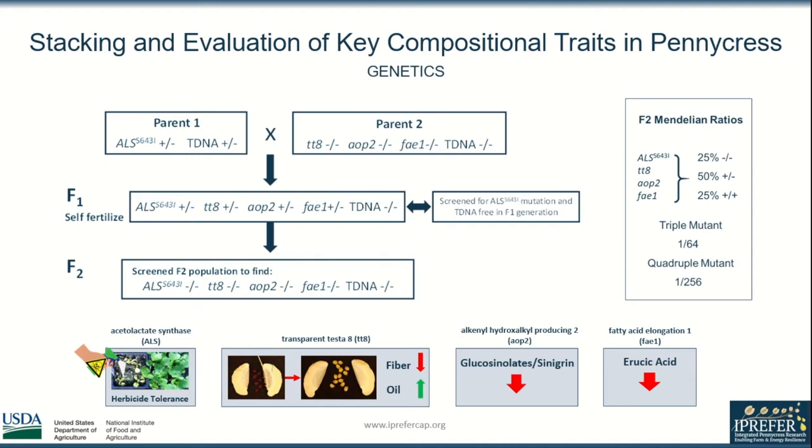The next three genes have been made non-functional through CRISPR-Cas9 mediated gene editing. Transparent Testa 8 or TT8 produces a thinner yellow seed coat which increases the speed of germination; fiber is decreased while oil content of the seed is increased. AOP2 reduces overall glucosinolates, but specifically sinigrin, which imparts an undesirable taste. Lastly, fatty acid elongation 1 or FAE1 reduces erucic acid, which is unhealthy at higher levels.